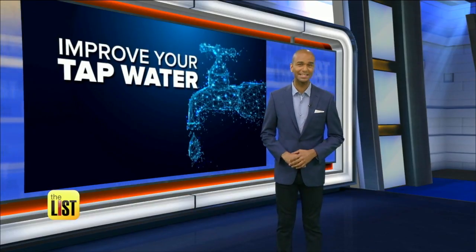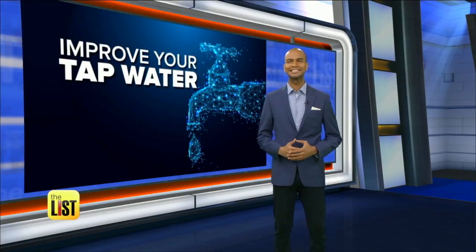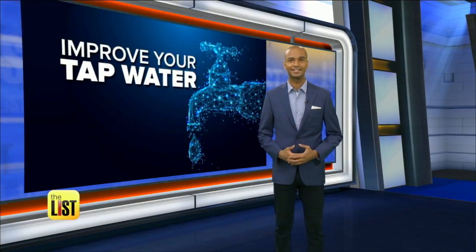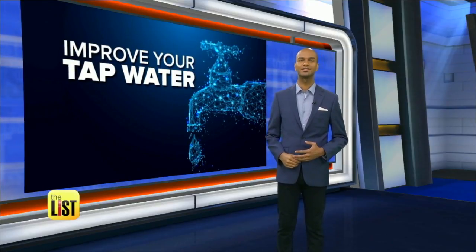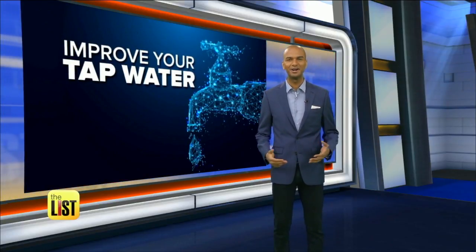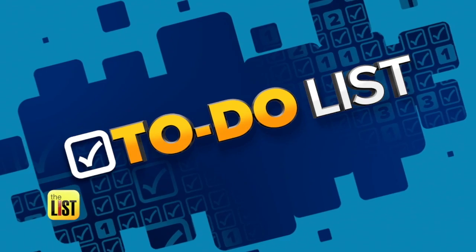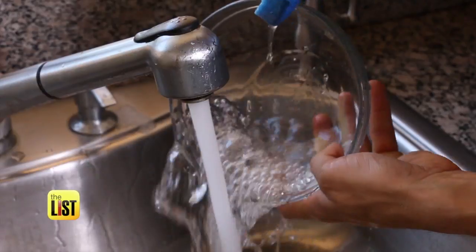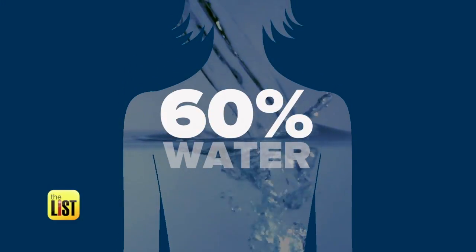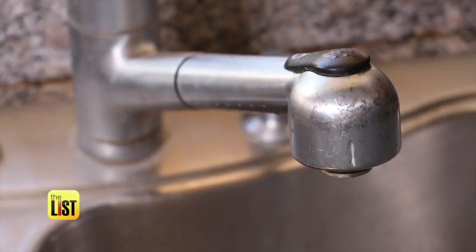We've been brainwashed pretty badly about tap water, but using it can save a lot of money and a lot of plastic. Christina Guerrero is taking your tap water from H2O to H2O on the to-do list. Water — we use it to drink, cook, and wash, and around 60% of your body is made up of it.